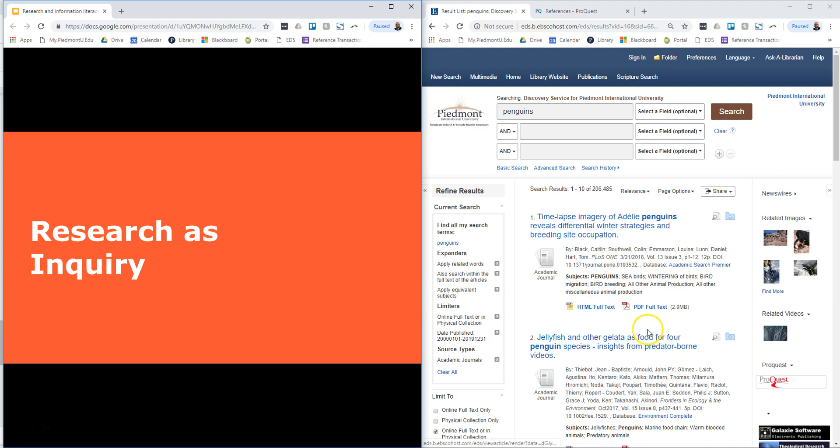Another thing to keep in mind in information literacy is research as inquiry: you're constantly asking yourself questions. Is the argument in this work convincing? Do they make the case? Is the evidence trustworthy? Have they just made up evidence? All these are questions to keep asking as a researcher.